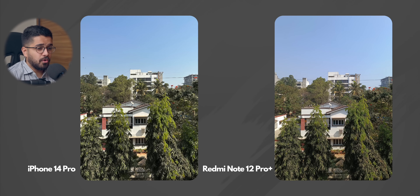Moving on, we have this photo which is extremely similar. Both of them have done a very good job in terms of capturing this photo and it's very difficult to compare where both of them are so similar. So I'm going to call this round a tie.